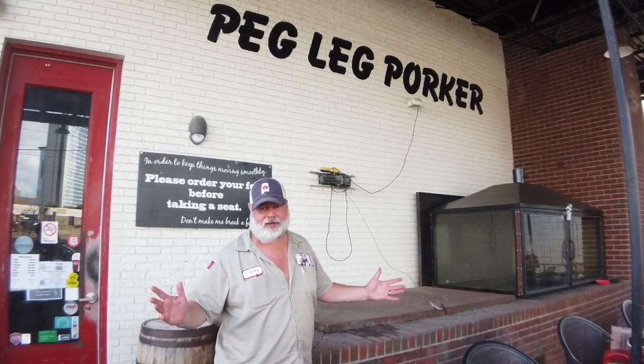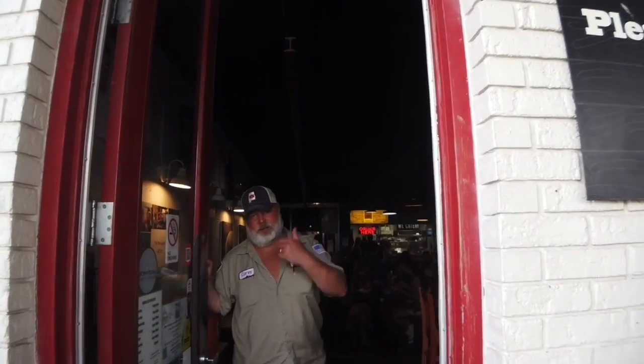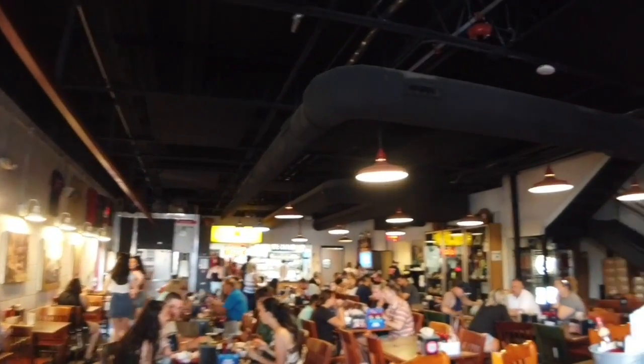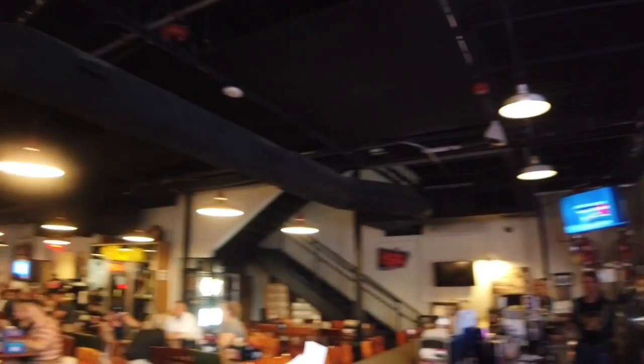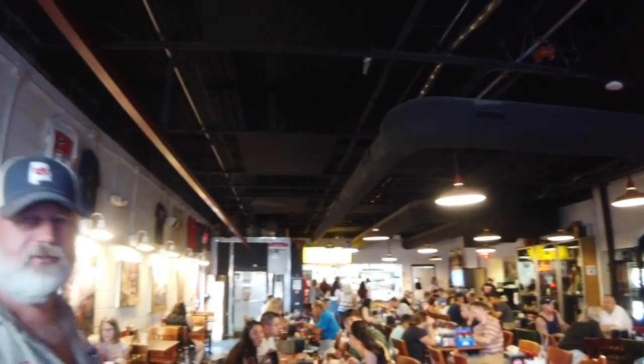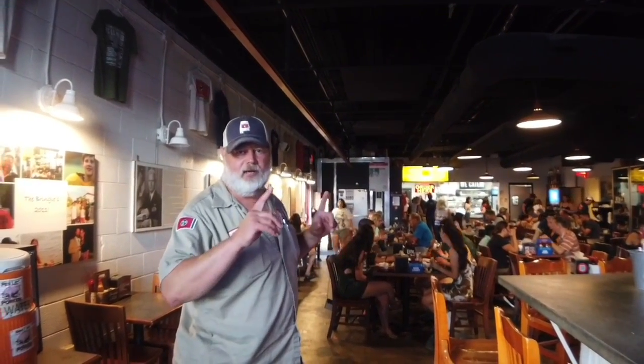We don't have to open the pit for you. Come on in. Here's our main dining room. This is the original part of the Peg Leg Porker. If you look around, our original restaurant was 3,200 square feet. And then we added on about five years in — we added an upstairs and a third floor. But this is our main dining room; it's always been here.